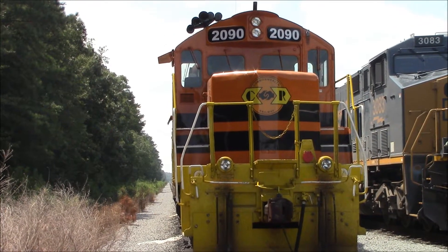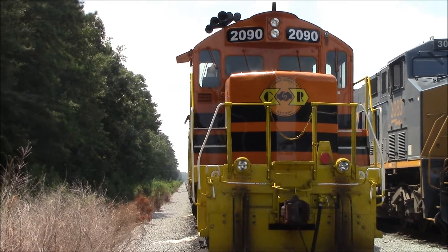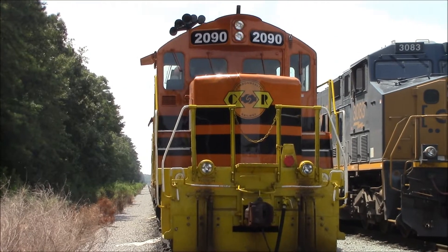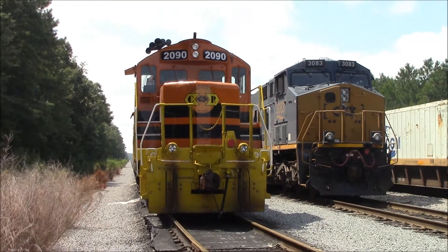Today is a national holiday, so as a result, Commonwealth and CSX engines are sitting here.